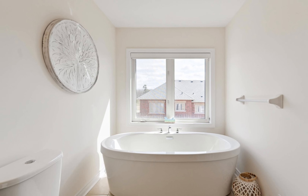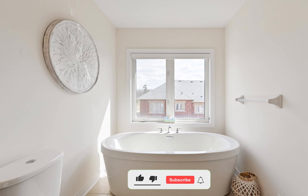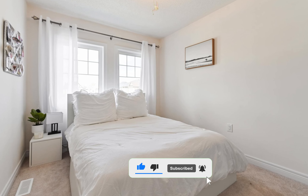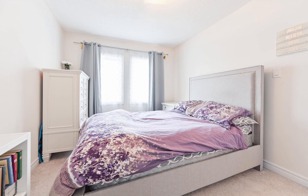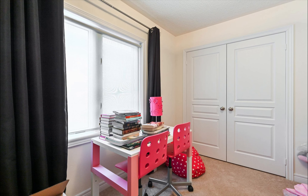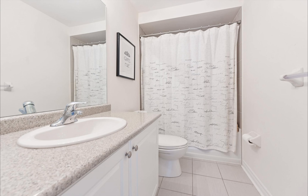The asking price for this beautiful home is $1,358,000. Located just minutes from Highway 404, the GO train station, schools, parks, supermarkets, TNT and Farm Boy, and more. This property is a must-see.